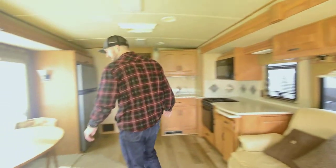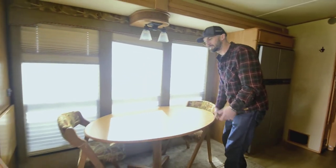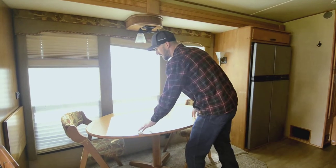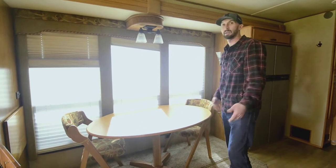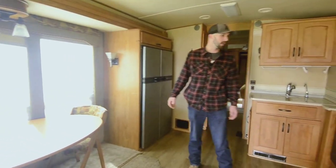Our dining space here right now just has two chairs, but it does have four. It's a floating table — you put it wherever you'd like — and the chairs actually fold down to make more space if needed. Even for 40 feet, it feels bigger than that.